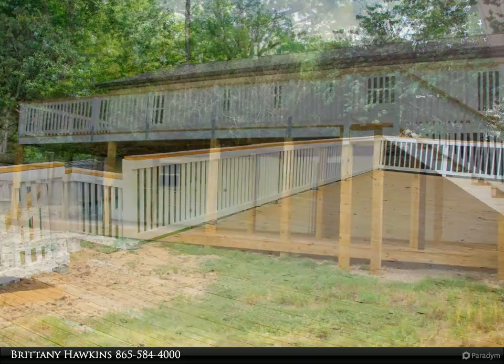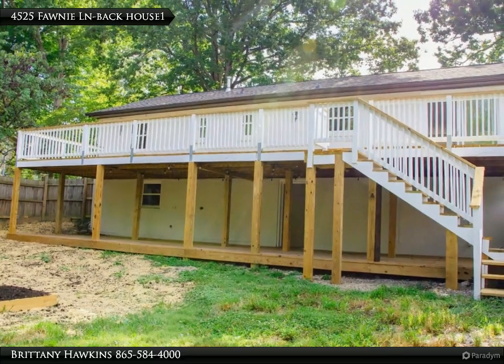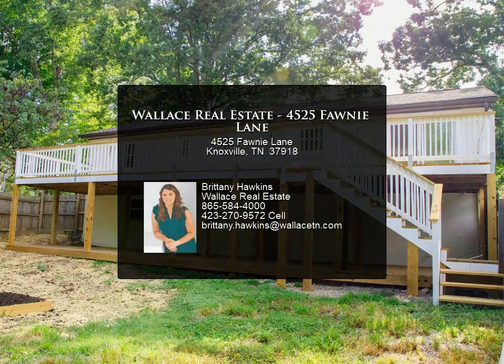Don't miss the opportunity to experience this exceptional property. Schedule your showing today. For more information, review the details below or contact Britney Hawkins at 865-584-4000.